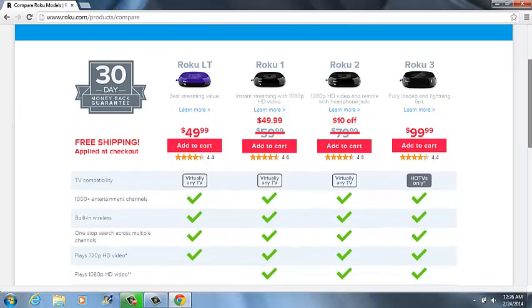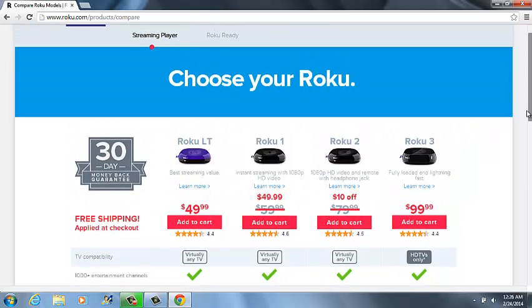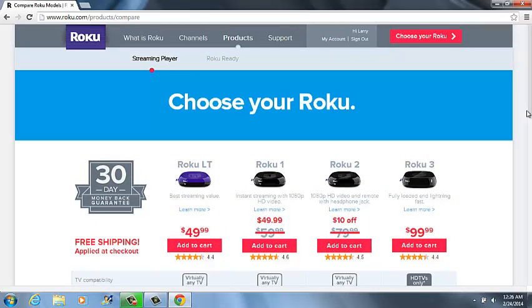They have a box with different prices. What my company does — we have to program the box. We not only sell the box, we sell the services. We program them and set it up. That's all we have to do — take it home and hook it up.